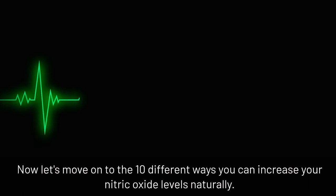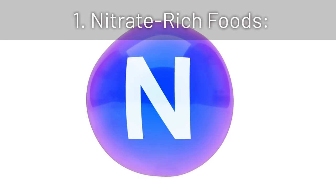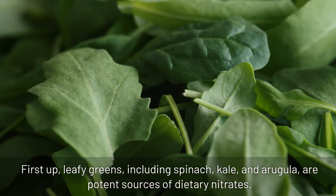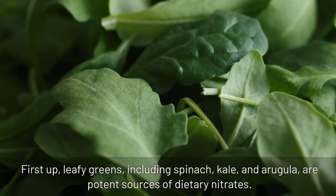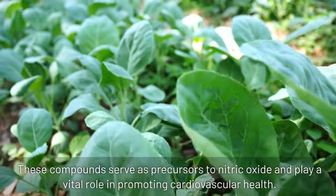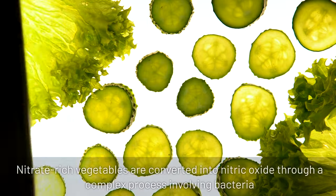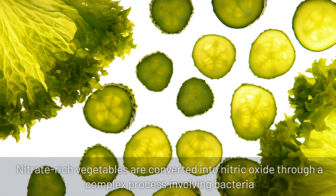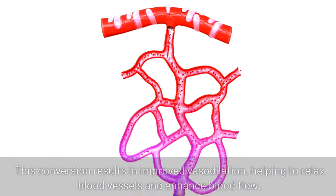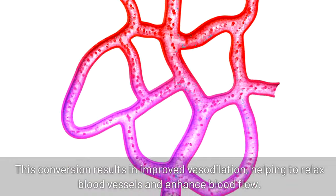Now let's move on to the 10 different ways you can increase your nitric oxide levels naturally. 1. Nitrate-rich foods: leafy greens including spinach, kale, and arugula are potent sources of dietary nitrates. These compounds serve as precursors to nitric oxide and play a vital role in promoting cardiovascular health. Nitrate-rich vegetables are converted into nitric oxide through a complex process involving bacteria in the mouth and the digestive system, resulting in improved vasodilation, helping to relax blood vessels and enhance blood flow.